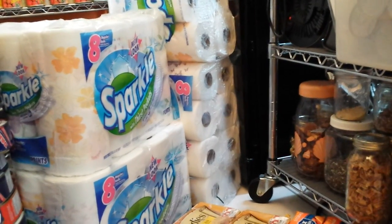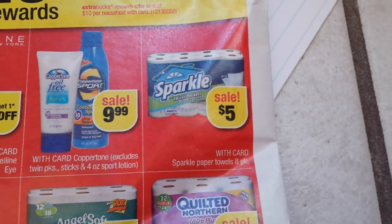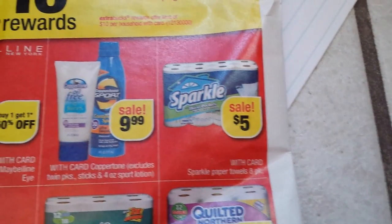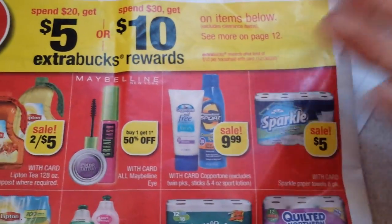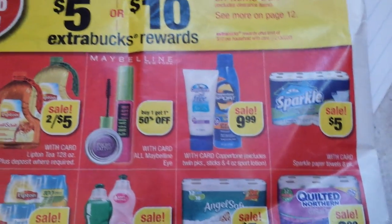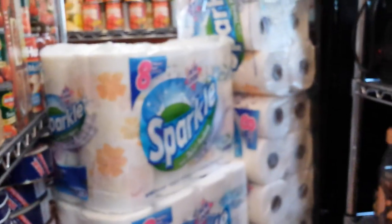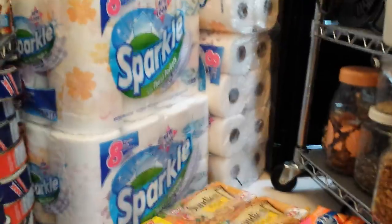I couldn't go to the $30, but I think I should have. The deal on the Sparkle was they're $5 each, but there was a coupon in the recent inserts for a dollar off a big pack of Sparkle, so that brought them down to $4 each. So 4 times 4 is $16 instead of $20, plus you're getting $5 back — so that brings it down to $11 for four 8-pack Sparkles, which I think is pretty good. It's a lot of paper towels. The prepper in me really likes that.